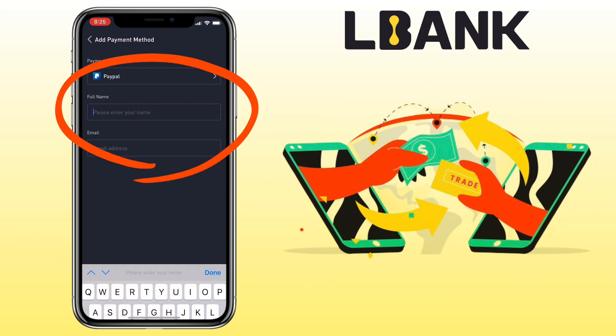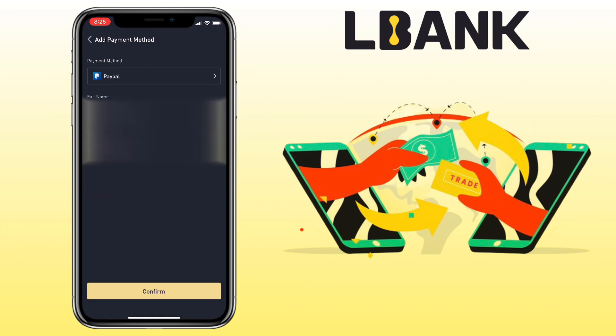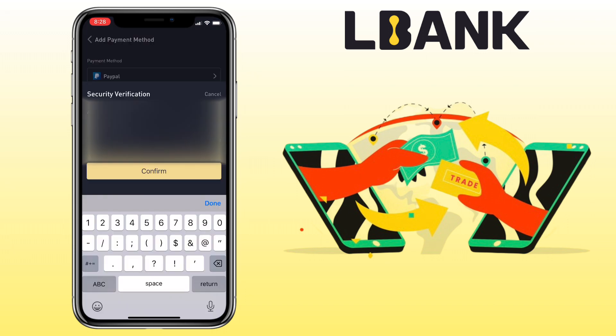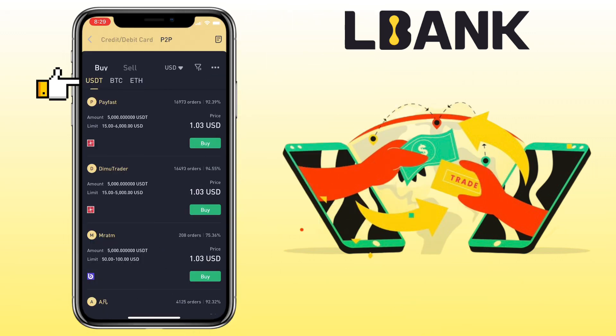Enter your payment details, then tap Confirm and complete the security verification. I've successfully added my PayPal account.